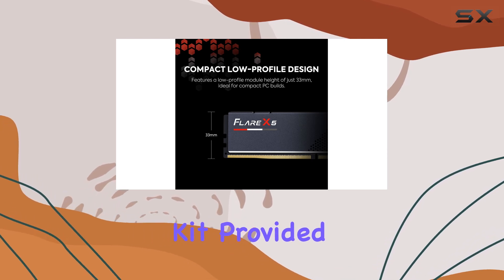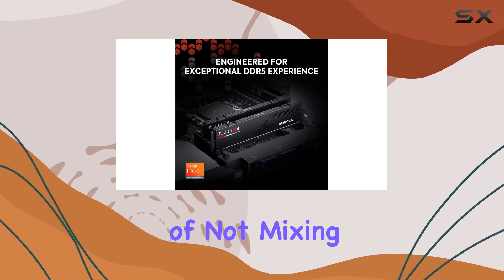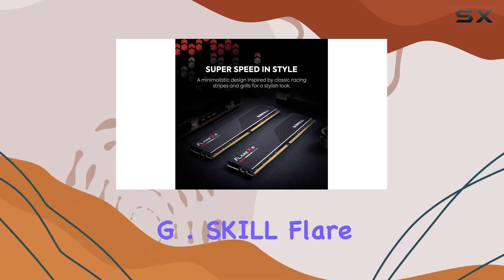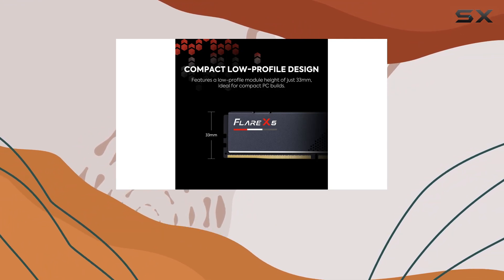G.Skill also emphasizes the importance of not mixing memory kits, as doing so can lead to stability issues or system failure. Overall, the G.Skill Flare X5 Series DDR5 RAM offers an enticing package for gamers and overclocking enthusiasts alike.